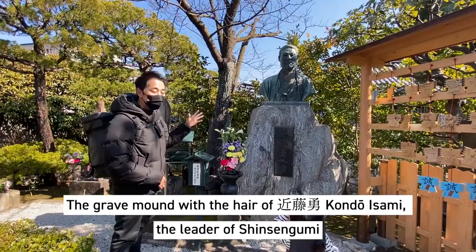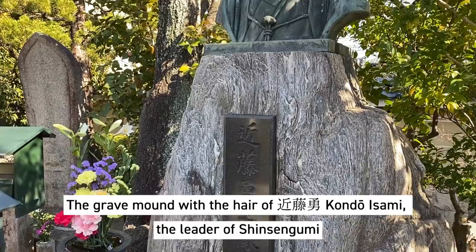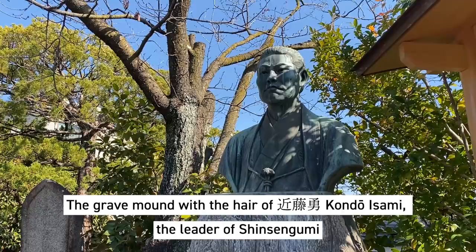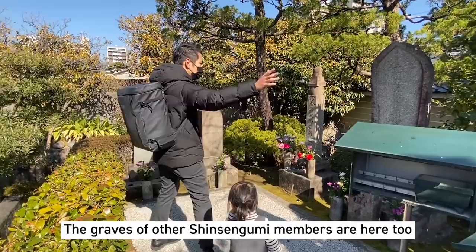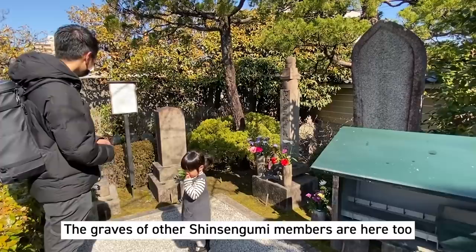And this is the statue of Kondo Isami, the leader of Shinsengumi. It's really big — huge. There's a little bit more over here next to the Kondo Isami statue, and they are also graves.